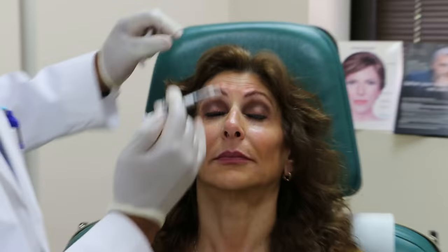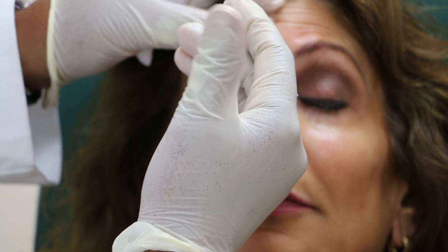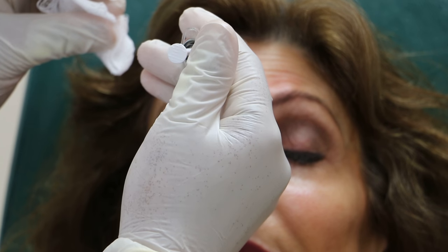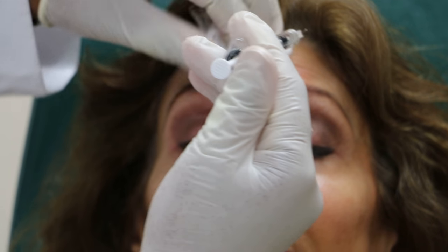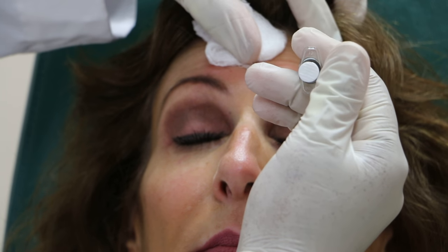Go ahead and raise your eyebrows. So now we're going to treat these lines. You can see the lines extend all the way out here on either side of the forehead, so we're going to treat those lines as well.